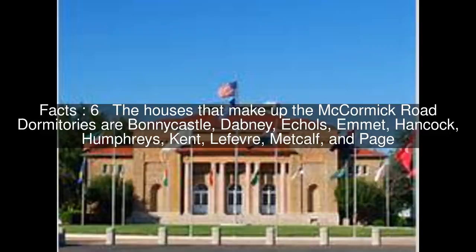The houses that make up the McCormick Road dormitories are Bonicasal, Dabney, Eccles, Emmett, Hancock, Humphreys, Kent, Lefebvre, Metcalfe, and Page.